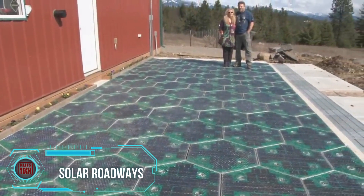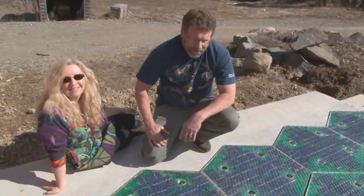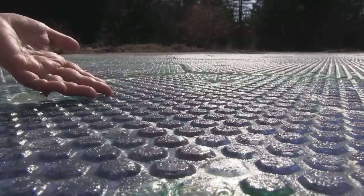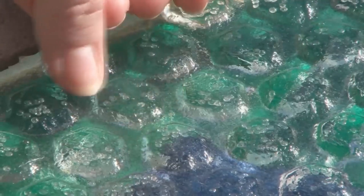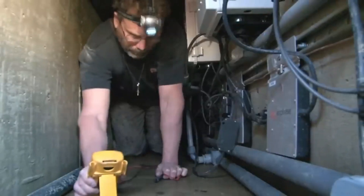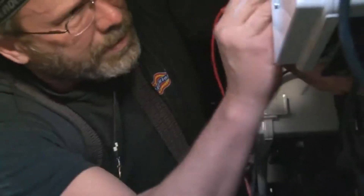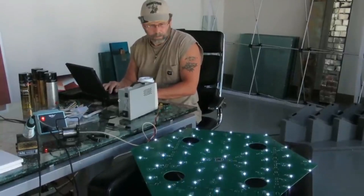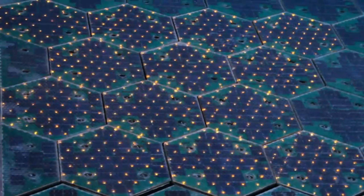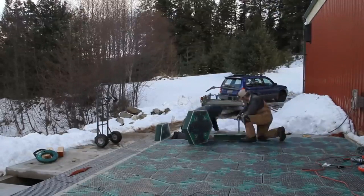The Solar Roadways project gained significant traction on Indiegogo, backed by a remarkable 48,000 supporters from 165 countries. In contrast to typical multi-tools, this project introduces a solar panel system capable of supporting the weight of a truck, making it suitable for public roads. The creator envisions that covering U.S. roads with these panels could generate three times more energy than the country consumes. Additionally, since the panels can store energy, they offer the potential to charge passing electric cars.